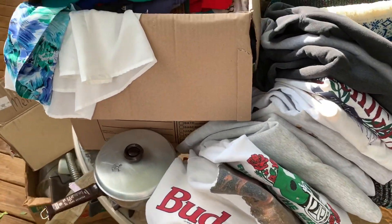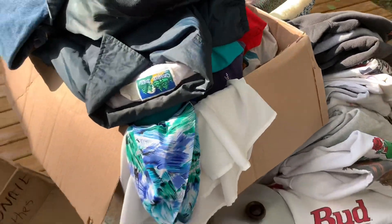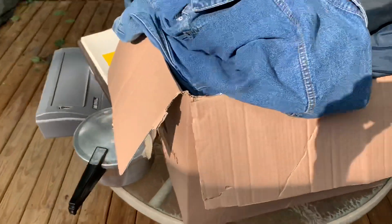This right here represents about 75% of what we got last weekend at that haul. Time to find out what we got.